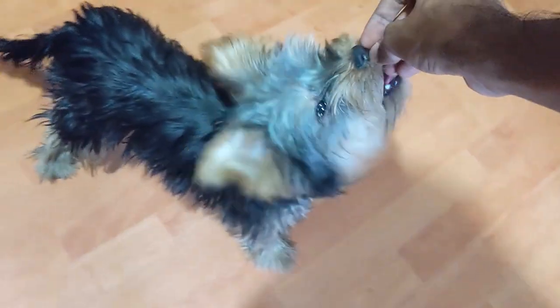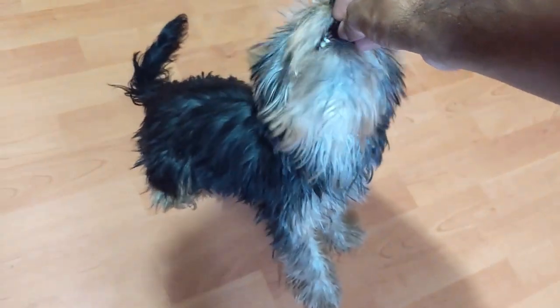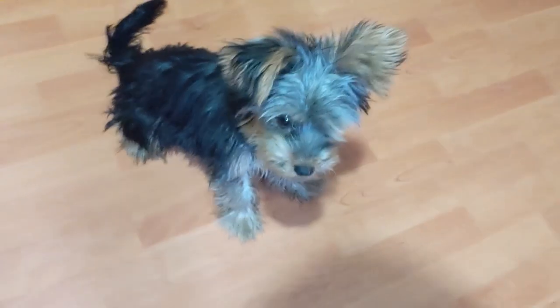It's important that the puppy follows your command when you tell them to sit. You can check out my video on how to get your puppy to sit on command every time. Link in the bio.